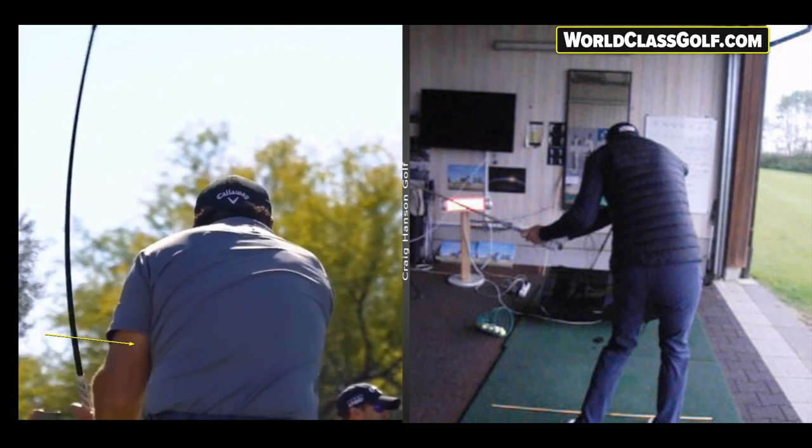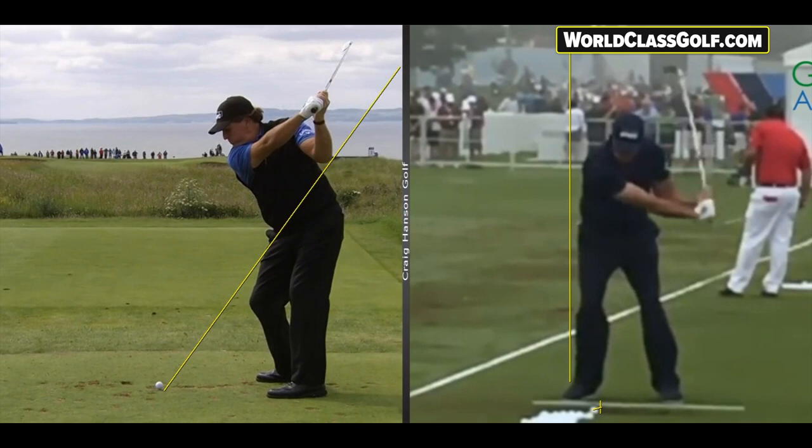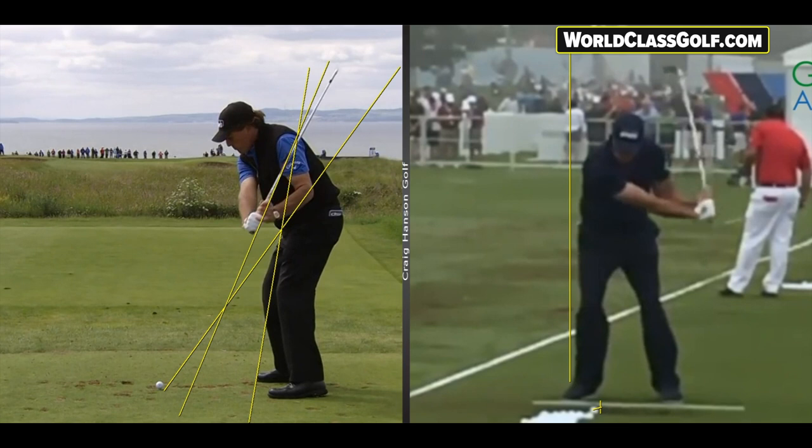When you look at his downswing you really do start to see some very unique moves. Look at the takeaway here - slightly on the inside, slightly underneath the plane, just like so many great ball strikers. A wide swing, and then he actually splays the elbows a little bit so they get wider. Coming down, you're going to see the club coming down steep - you see Greg Norman did this, many great players did - but it just continually flattens coming down as a loading pattern.